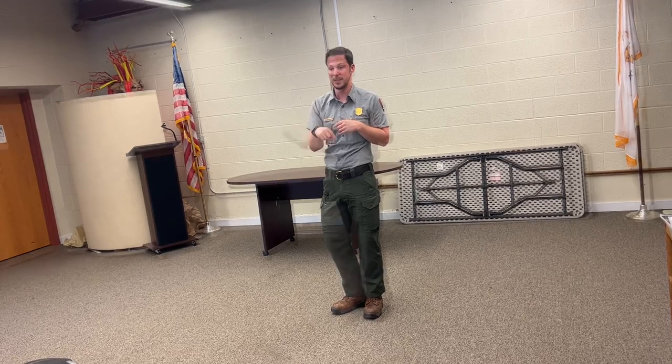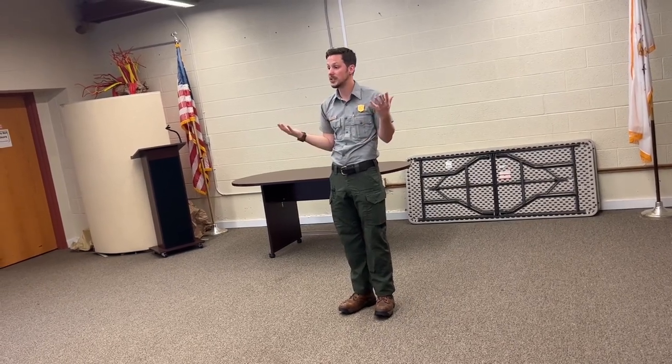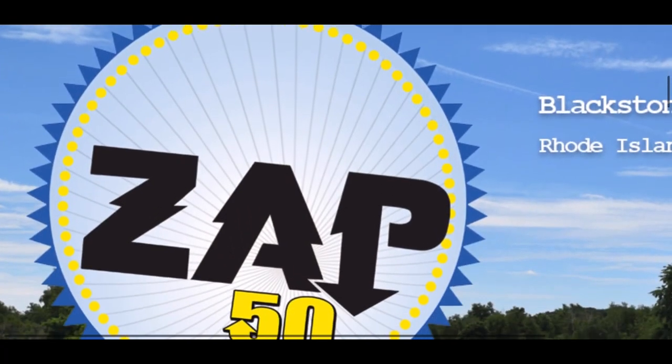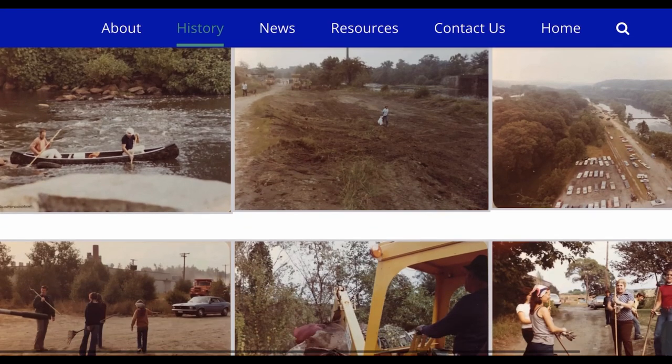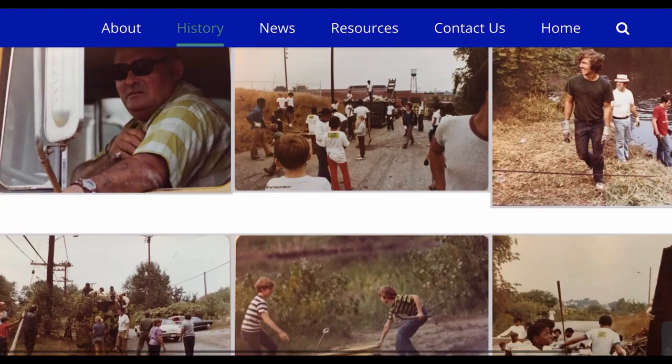Textile mills would often let off things like dye, and so they used to say you can tell what color cloth you can buy tomorrow by what color the river is today. The Industrial Revolution starts around the year 1800, so we get lots of things running off into the river for 100 years, and by the year 1900 it is a polluted river. Not much was done to clean it up for about 72 years.